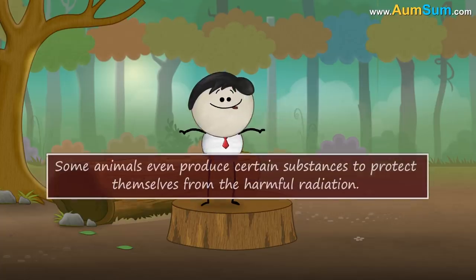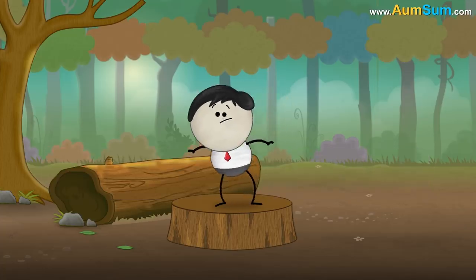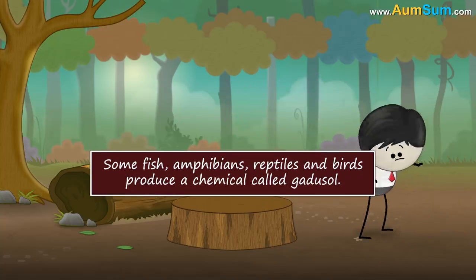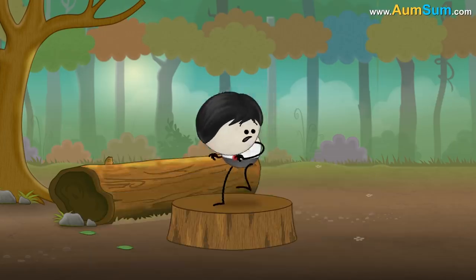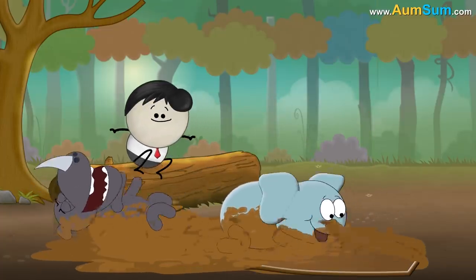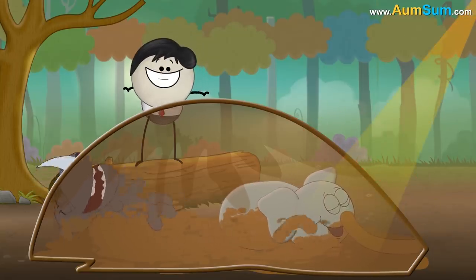Some animals even produce certain substances to protect themselves from harmful radiation. For example, hippopotamuses secrete a fluid made up of red and orange pigments. Some fish, amphibians, reptiles and birds produce a chemical called gadusol. In addition, animals like rhinoceroses, elephants and pigs take mud baths. Mud acts like a physical barrier between their skin and ultraviolet radiation, thus preventing them from getting sunburns.